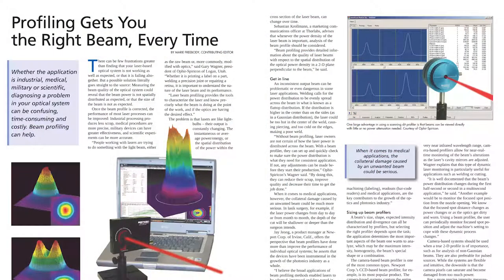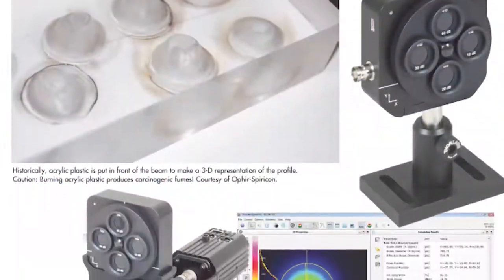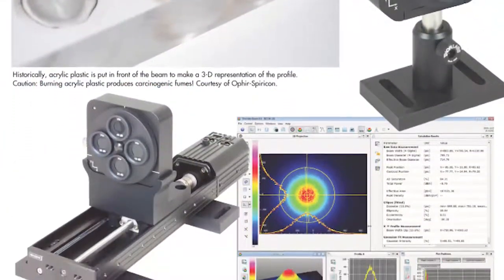In this month's Photonic Spectra cover story, regular contributor Marie Freebody looks at beam profiling and how to ensure accuracy, safety, and cost-effectiveness in laser-based optical applications through systems that provide the right beam every time.